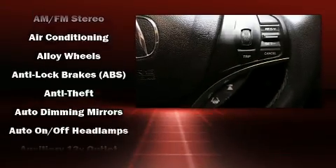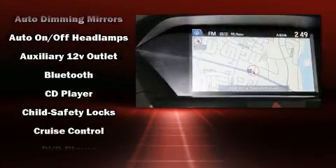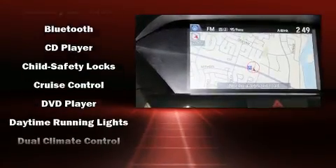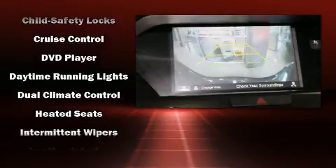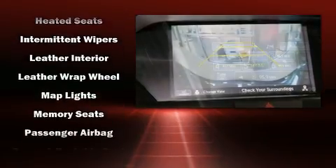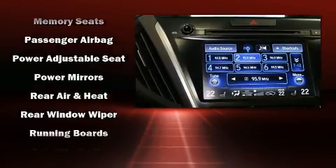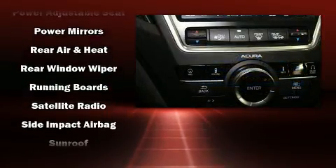Acura ensures the safety and security of its passengers with equipment such as dual front impact airbags, anti-whiplash front head restraints, and four-wheel disc brakes with ABS. This vehicle has achieved certified pre-owned status by passing Acura's comprehensive certification process.